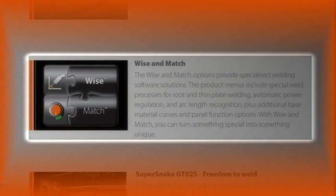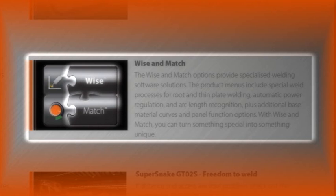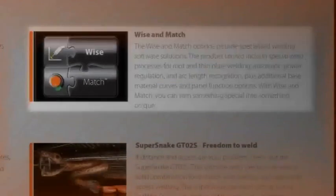Wise and Match products provide optional performance solutions. The products menu includes special weld processes for root and thin plate welding, auto-power regulation and arc length recognition, plus additional base material programs and panel function options. With Wise and Match, you can turn something special into something unique.